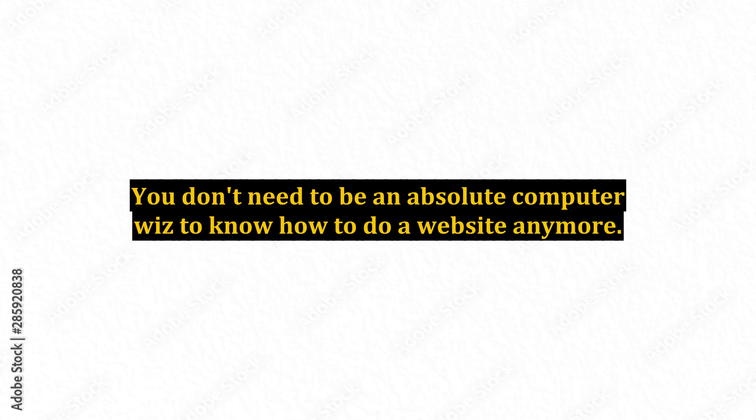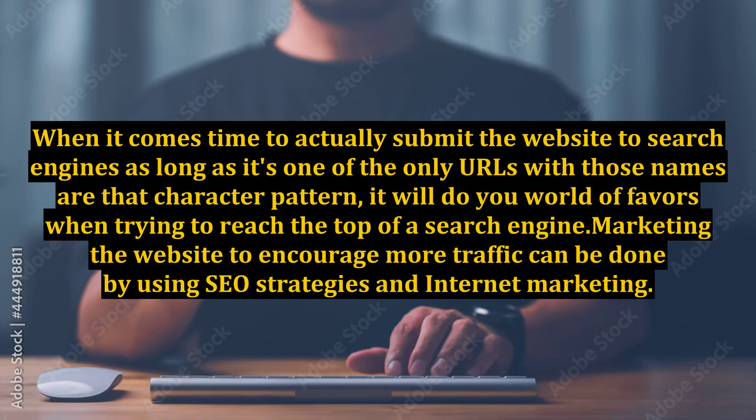Buzzwords such as Google or even Bing, for example, are both unique and marketable. When it comes time to actually submit the website to search engines, as long as it's one of the only URLs with those names or that character pattern, it will do you a world of favors when trying to reach the top of a search engine.